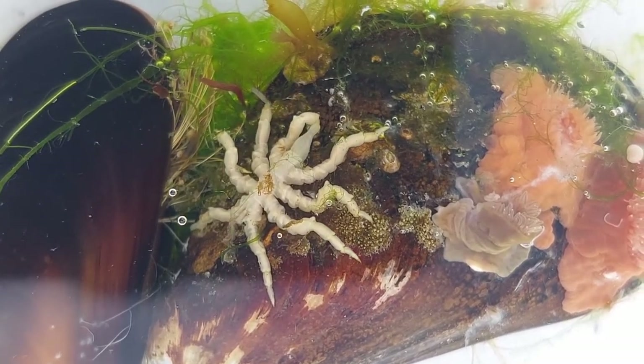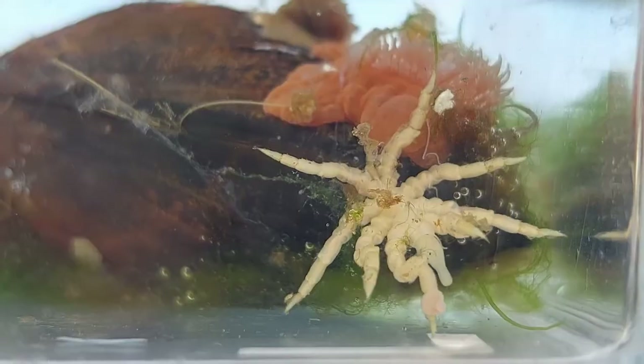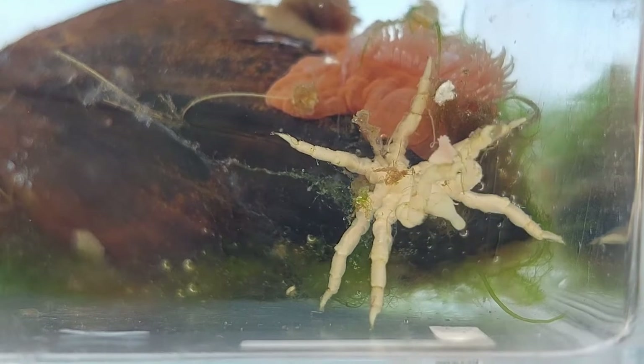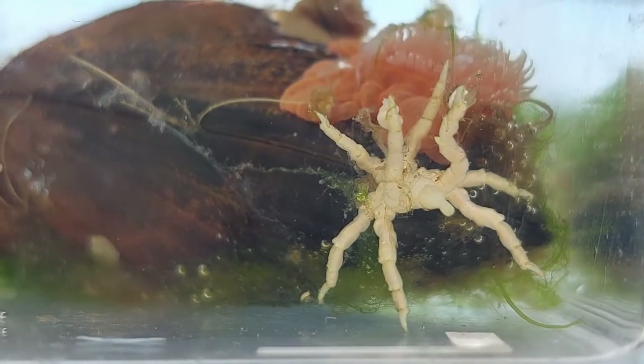They can get a little bit bigger than this, but not much. Unlike a lot of other sea spiders, this one is a bulky little fella with a huge proboscis for its size.